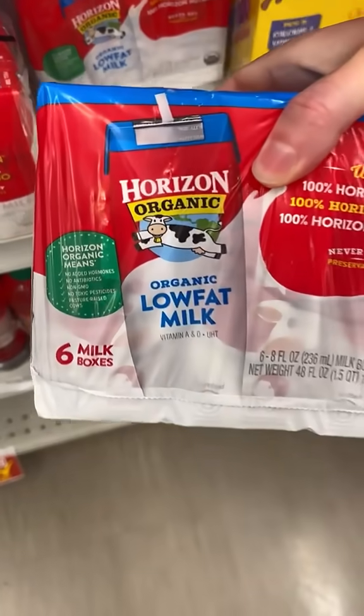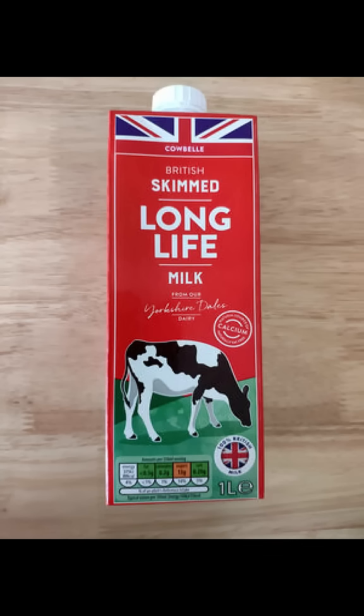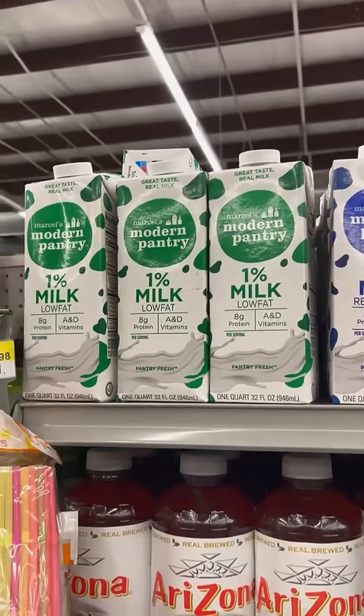You probably just don't see it very often because it is kind of hard to find and it is a lot more expensive than it is at Dollar Tree. Long life milk is how it is packaged and sold in a lot of countries around the world, so don't be afraid of trying the milk at Dollar Tree just because it's on the shelf.